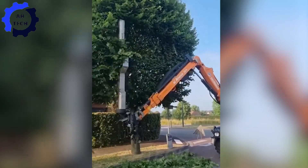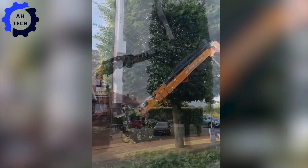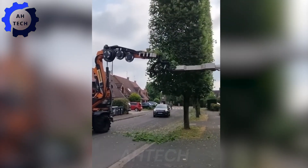Professional tree pruning equipment engineered for precision and efficiency in maintaining beautiful landscapes.